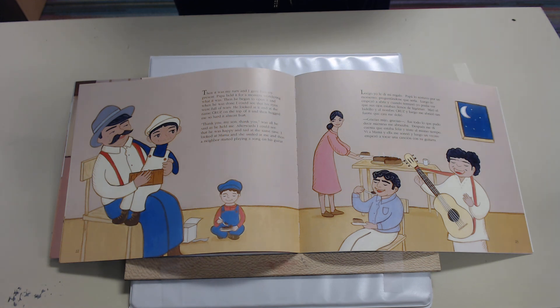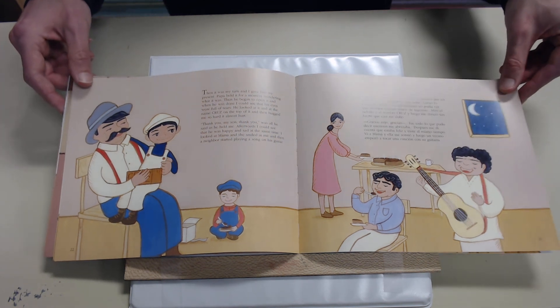Luego yo le di mi regalo. Papá lo sostuvo por un momento preguntándose qué sería. Luego lo empezó a abrir, y cuando terminó, yo podía ver que sus ojos estaban llenos de lágrimas. Miró el ladrillo, el nombre Cruz, y luego me abrazó tan fuerte que casi me dolió. 'Gracias, mijo, gracias' — fue todo lo que pudo decir mientras me abrazaba. Después me di cuenta que estaba feliz y triste al mismo tiempo. Vi a Mama y ella me sonrió, y luego un vecino empezó a tocar una canción con su guitarra.